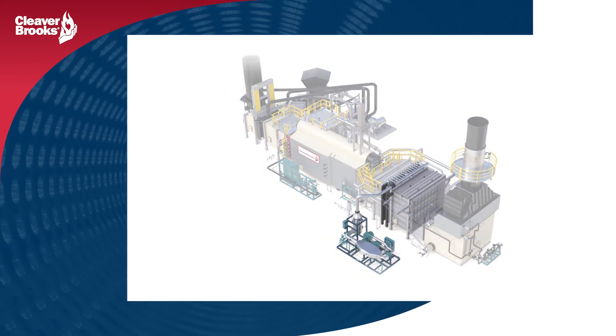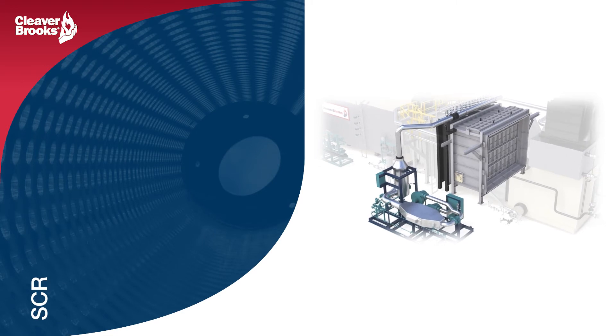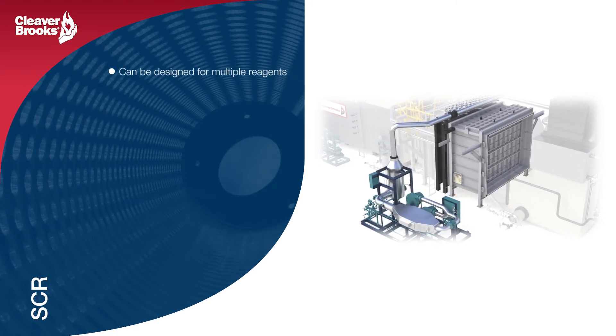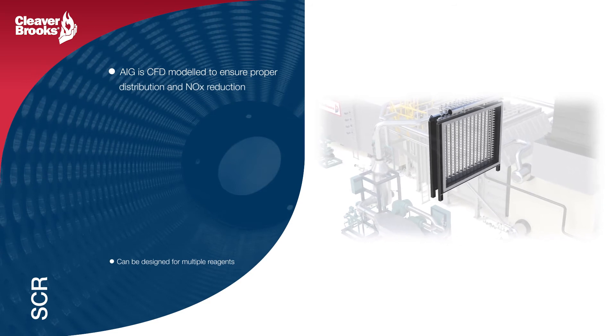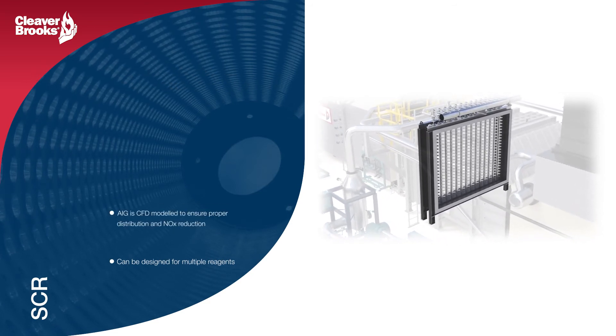Because our SCR systems are designed in-house, our engineering team has full control over key factors such as catalyst temperature and reagent distribution. Our in-house CFD modeling is key to assuring success and meeting those tight emissions when the HRSG is brought online.